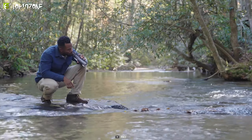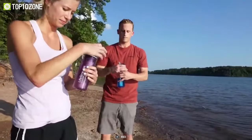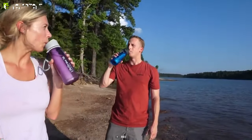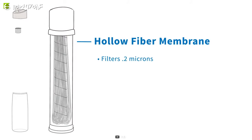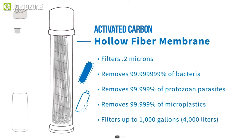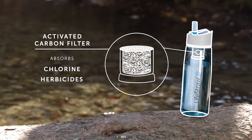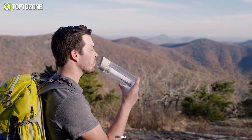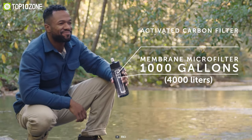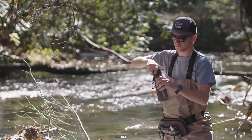Drink clean water wherever you go with the LifeStraw Go Filter Bottle, which filters out all the undesired particles and provides you with safe drinkable water at any time. It has a hollow fiber filter membrane with activated carbon that eliminates any solid particles smaller than 0.2 microns, also removing bacteria and protozoa to ensure the safest drinking water possible. Since a hollow fiber filter can clean up to 1,000 gallons of water, it's removable and changeable, and the water bottle can be used indefinitely.